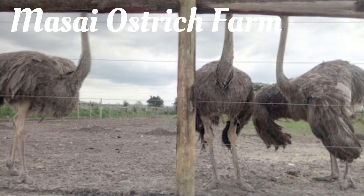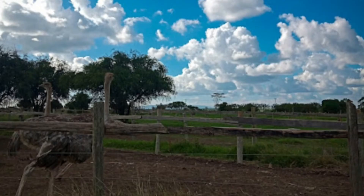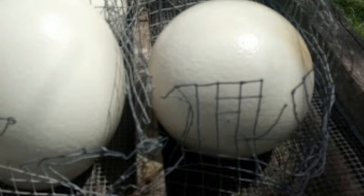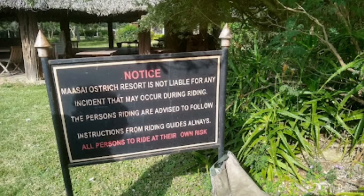Masai Ostrich Farm is located in Kajiado, Tangela. Here you get up close and personal with ostriches, ride an ostrich, and enjoy dining facilities at a resort. Over time, the resort has become a haven of peace for business meetings and a popular ideal spot for family outings. Beautiful gardens of mixed wild and exotic plants and a green manicured lawn surround the large American-style ranch house.